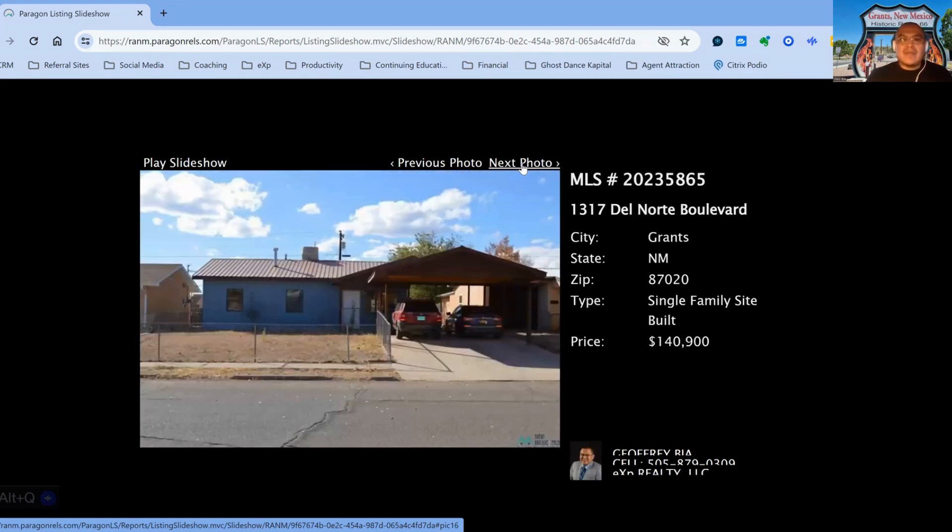We have 1317 Del Norte Boulevard, on the market for $140,900, two-bedroom, one-bath property, built in 1958, 50 days on the market. This one was previously listed at $159,900, with a $19,000 price drop.